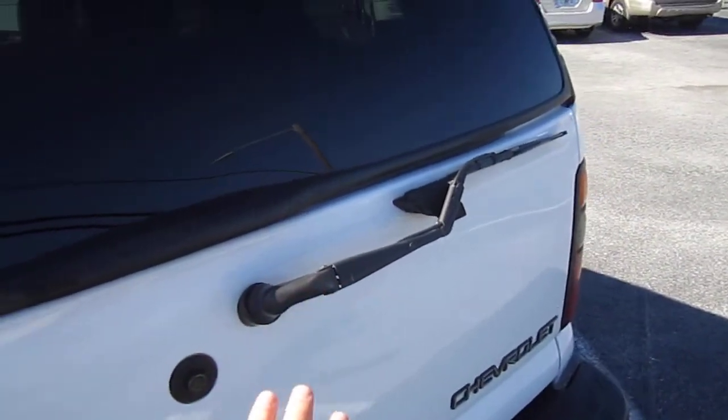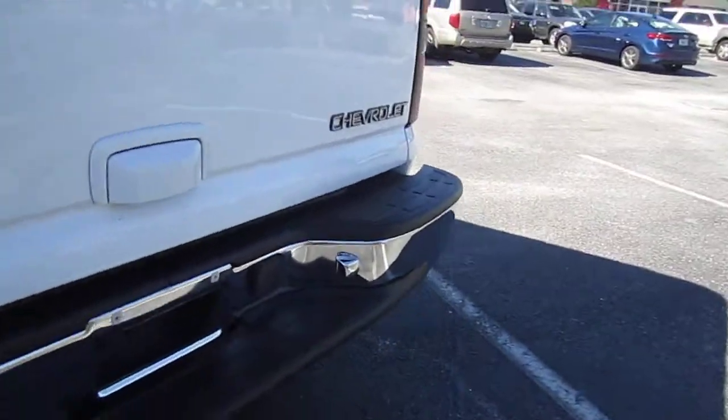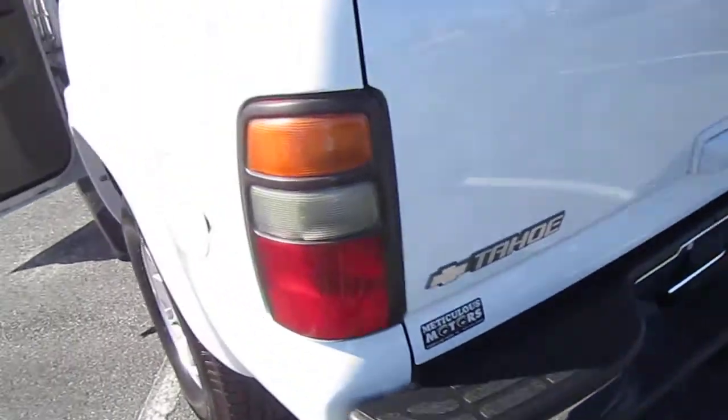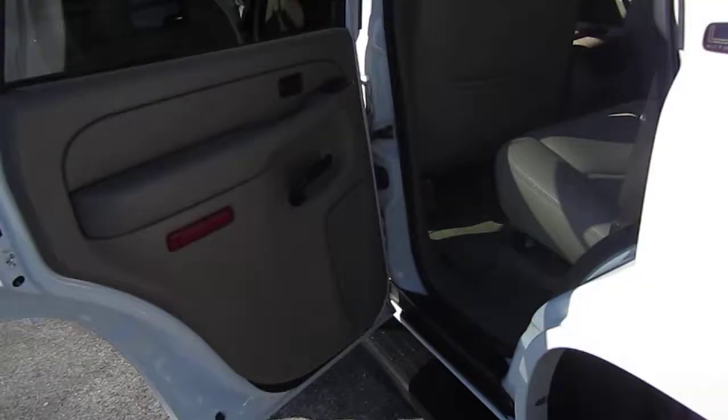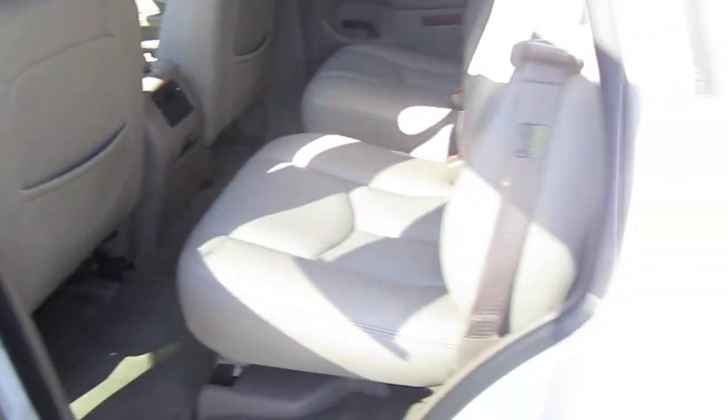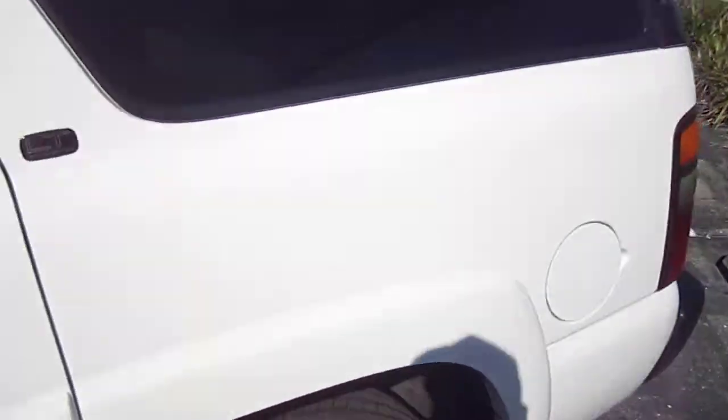Comes with the third windshield wiper, the tint all the way around. Beautiful chrome bumper, no dings, no dents anywhere on this vehicle — it's absolutely pristine. So if you were looking for a Tahoe and didn't mind the mileage because you knew it was well kept, this is it. Do not hesitate on this one.